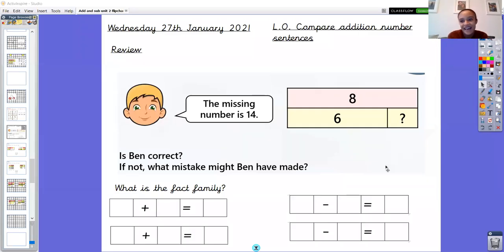Hello everyone and welcome to Wednesday's Maths. Today we're learning about comparing addition number sentences, but before we do that we're just going to review our fact family learning that we have been doing. Our review question today is a bit of a problem solving question.